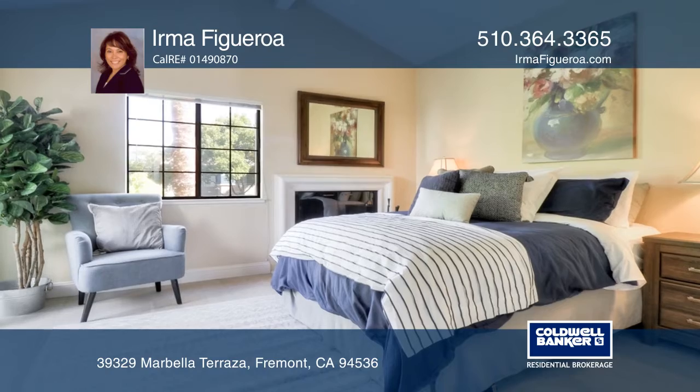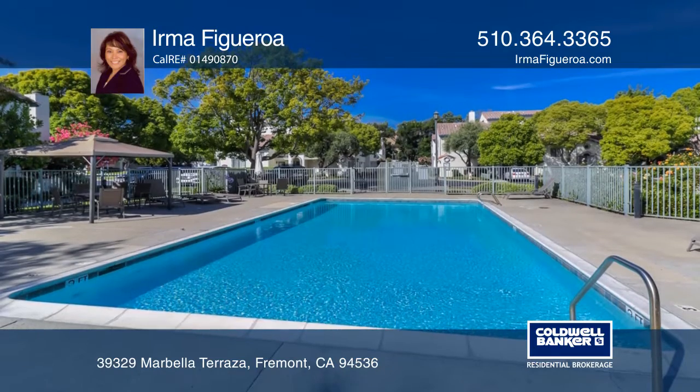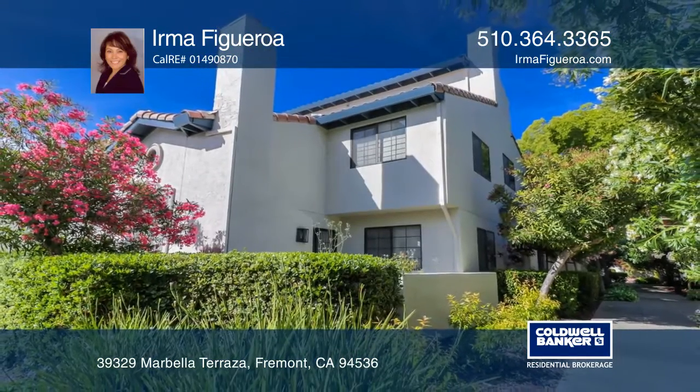The living room with an adjoining dining room offers a vaulted ceiling and a fireplace. The master bath has a jetted tub and a dual vanity. Come see all this home has to offer with Irma Figueroa.